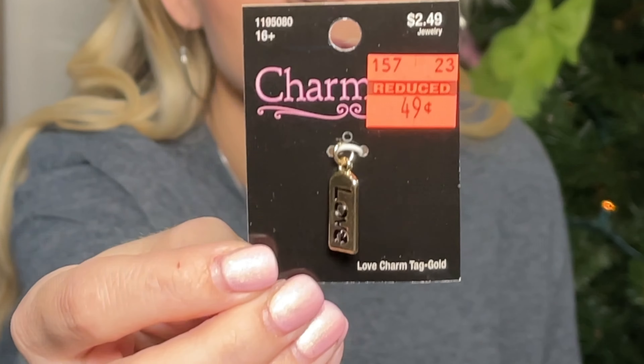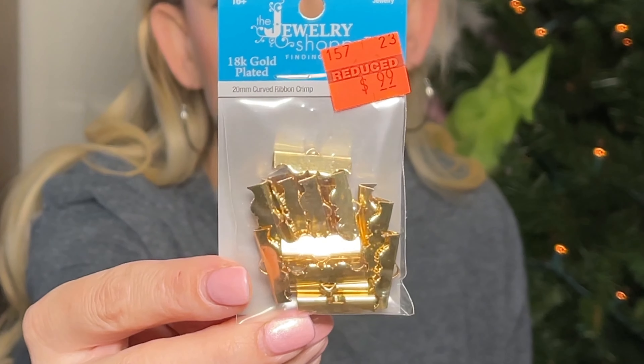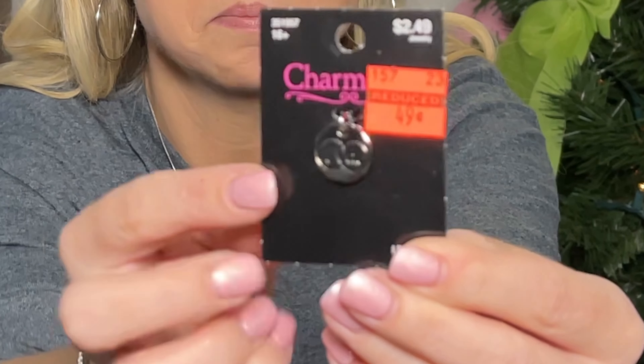I got this little 'Love' charm — originally $2.49, I paid 49 cents — just to add gold embellishments in various places. I also got these curved ribbon clamps — originally $3.99, I paid 99 cents — the ones you can use to make little bracelets or add tassels and faux leather. And this 'I Do' charm was originally $2.49 and I paid 49 cents.